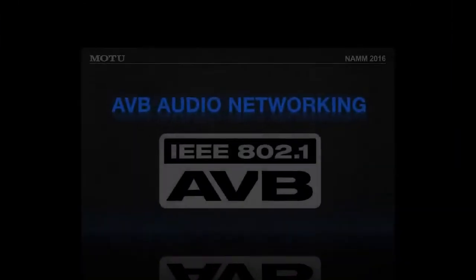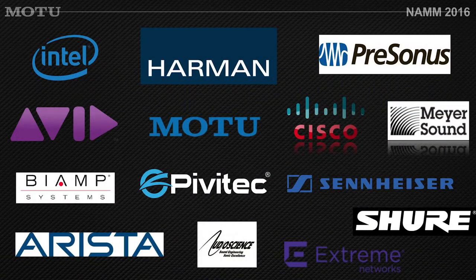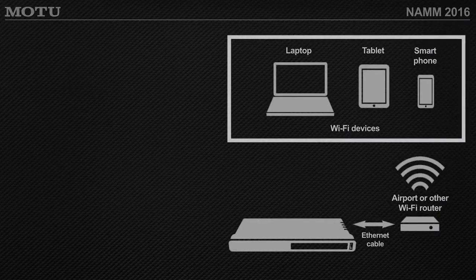There is a growing community of AVB developers. Motu was one of the first. Avid has been doing AVB with the S3 console; Harman, PreSonus, Meyer, Sennheiser, and Shure are all developing AVB products. AVB is an IEEE standard with no licensing fees — that's one of the key reasons companies choose to develop for it, as it's an open and evolving standard.